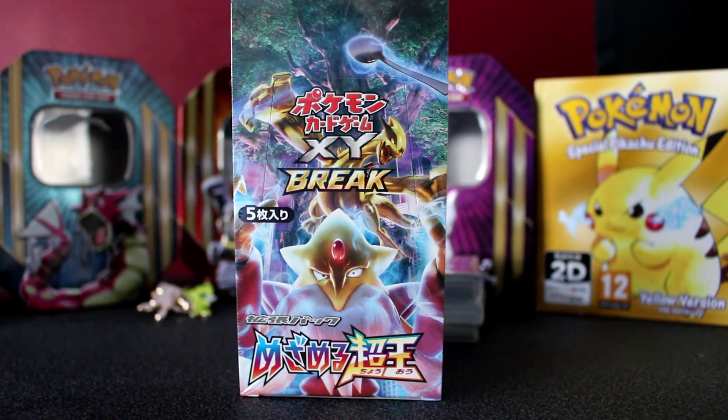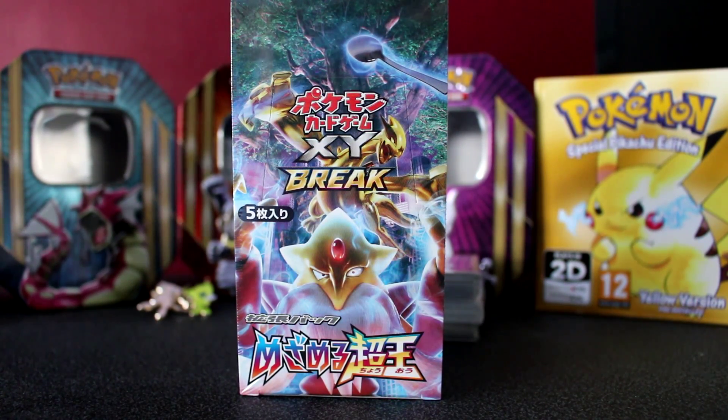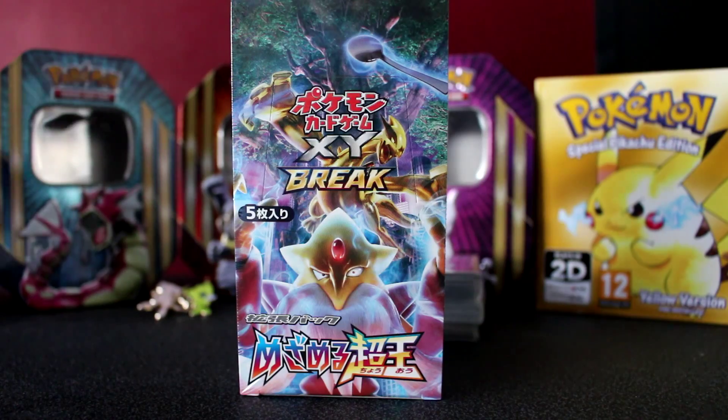Hey, what's going on everyone? It's Jake here from OneGamingSuspective bringing you another Pokemon booster box opening. Hopefully you've checked out my Let's Plays for Pokemon HeartGold by now. Let's get into this because look how shiny and Japanese it is — it's so cool.